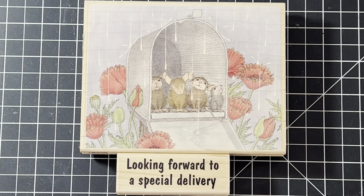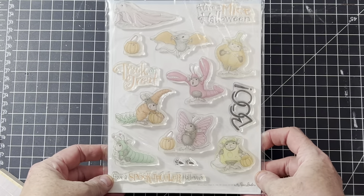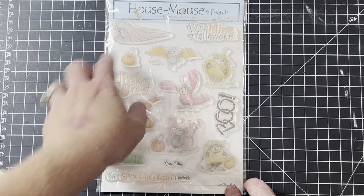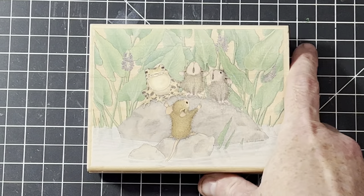I forgot to grab one — bear with me. This one is actually acrylic but harder to find, and it's the Halloween costumes set I mentioned. It's got tons of Halloween costume mice, so it's an affordable way to get all the little Halloween costumes. This one is called In the Bog with a Frog — let me zoom in so you can see it better.